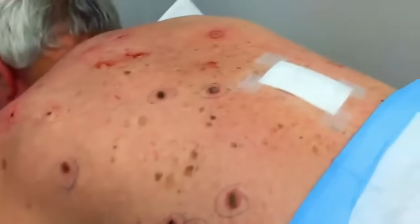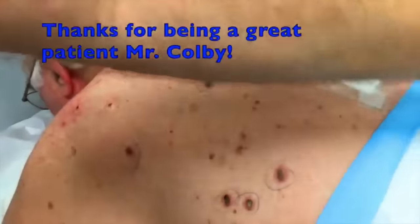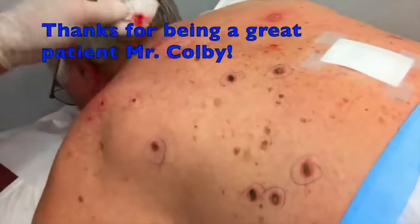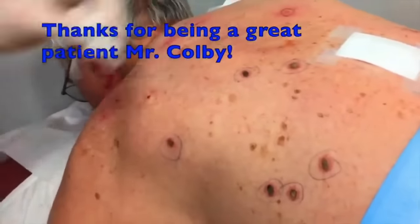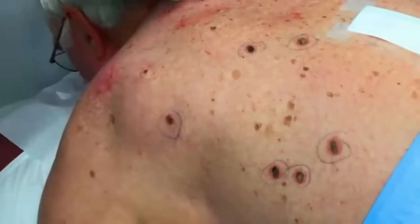So we're going to stop the video here and we want to wish you a Merry Christmas. We want to thank you for sharing with us. We know you're going to heal well and things are going to look great. And maybe someday in the future when you come back, we can do a little follow-up and take a picture and show everybody how it turned out.